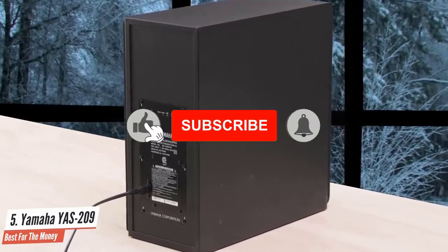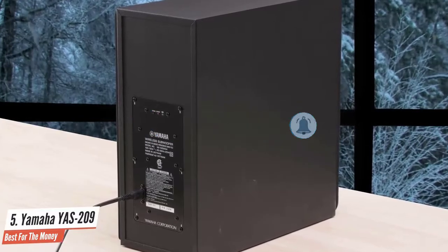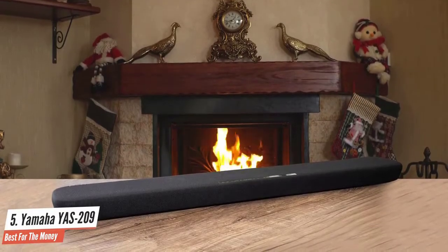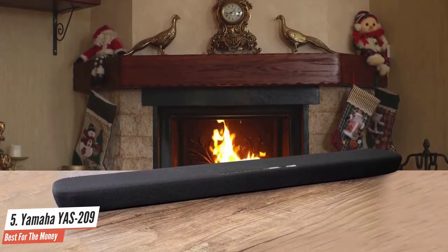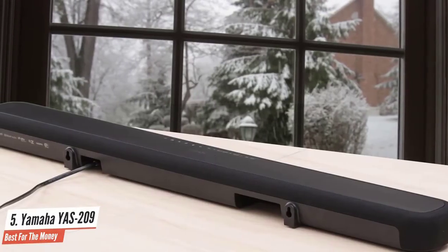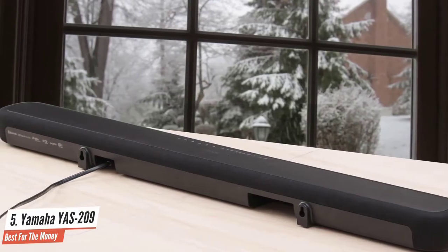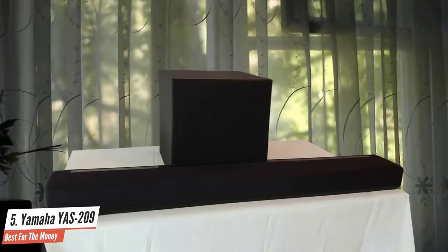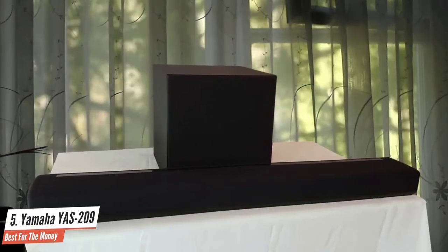Features include a spare HDMI input for your favorite gaming console or streaming box, virtual surround sound, Wi-Fi streaming, Amazon Alexa voice assistant, and more. While the 209's sound performance can't match expensive audiophile systems or bars with multiple upfiring drivers for Dolby Atmos immersion, it delivers for its price point. Detail is impressive, bass response from the wireless sub is smooth and powerful, and dialogue is easy to make out thanks to the Clear Voice EQ feature.